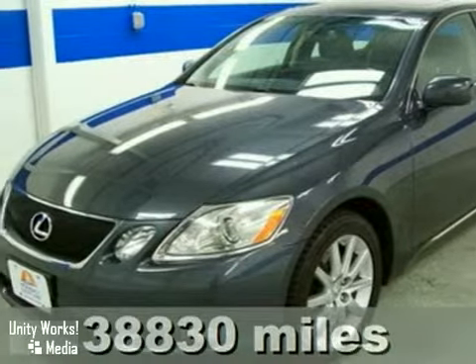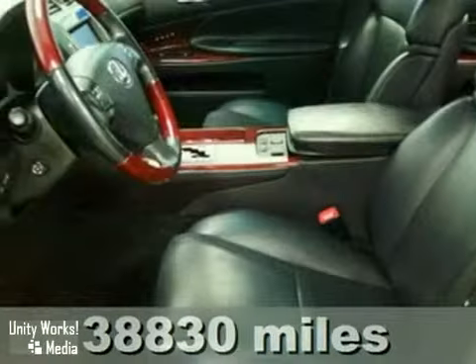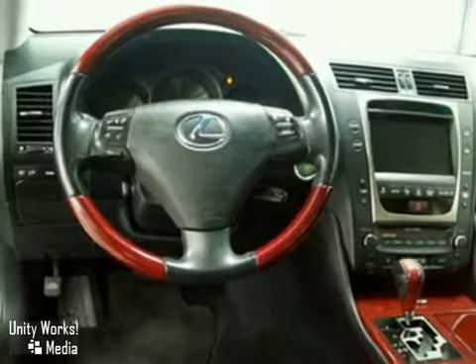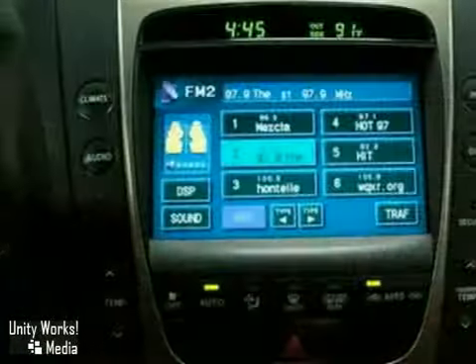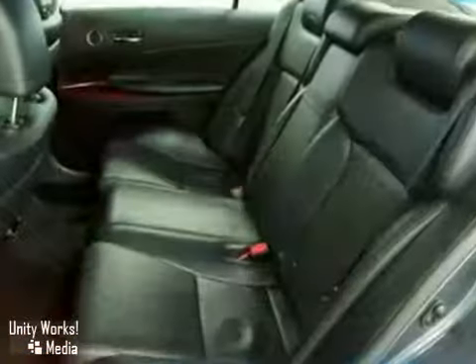Confused about which vehicle to buy? Look no further than this outstanding 2006 Lexus GS 300. It simply has it all. It's in exceptional shape and it's fully loaded. This GS is nicely equipped with power windows and locks, a sunroof, a power driver seat and push button start.